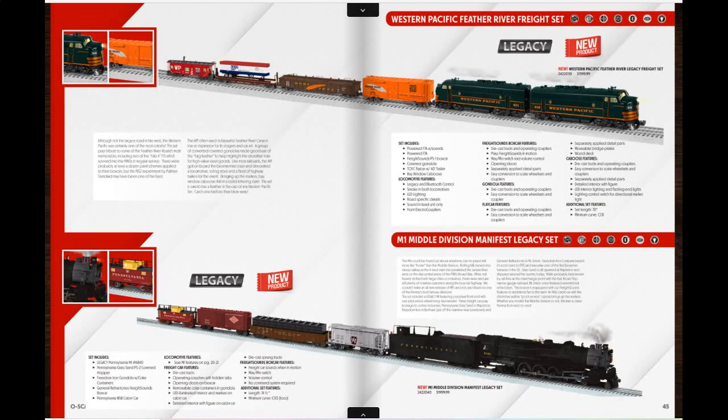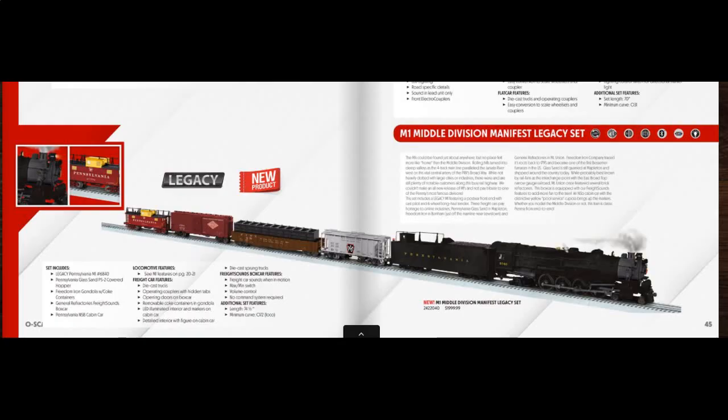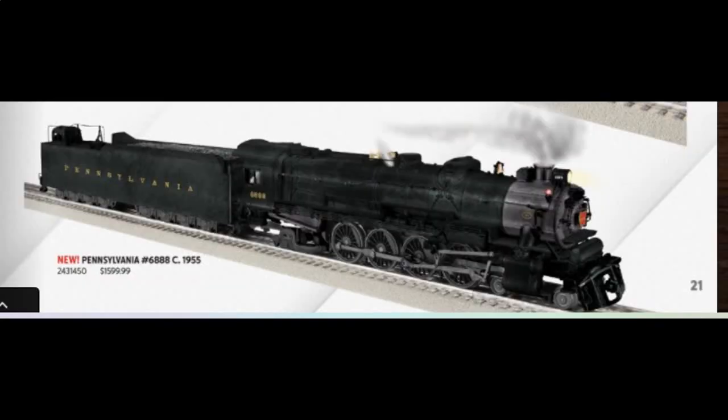Then we've got some two premium sets — train sets with no track, no transformer. And the last couple of times they did have some Vision Line boxcars or reefers or something, but now it's just the Freight Sounds boxcar. I'm really in the mood for a Pennsy M1; I might get it as this set or just get the single locomotive.